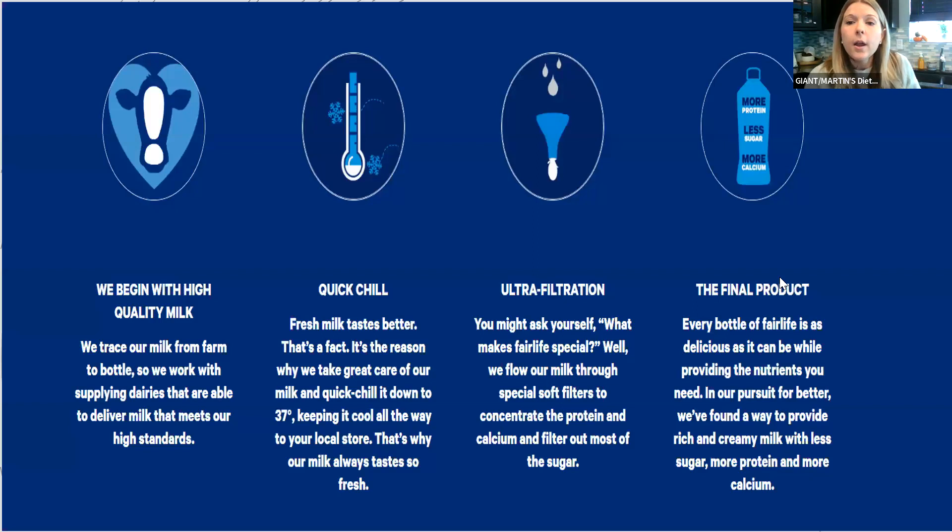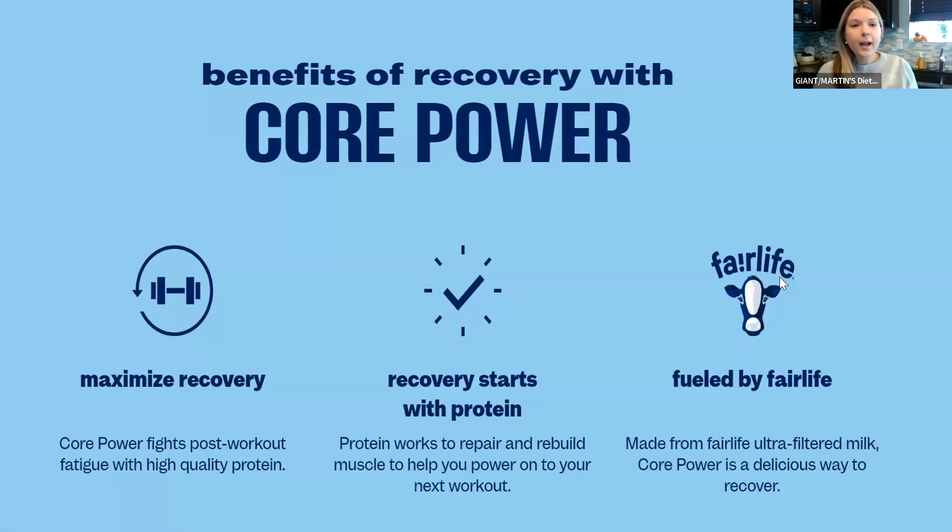Another important call-out is that the ratio of whey to casein — the protein naturally found in milk — is ideal for recovery. For many years, even at dietitian conferences, you hear a lot about chocolate milk being one of the greatest recovery drinks because milk has that ideal recovery nutrition profile. Core Power took that and really made it even better. Fairlife has a patented filtration process that delivers high protein levels per ounce, which is really ideal for sports recovery.